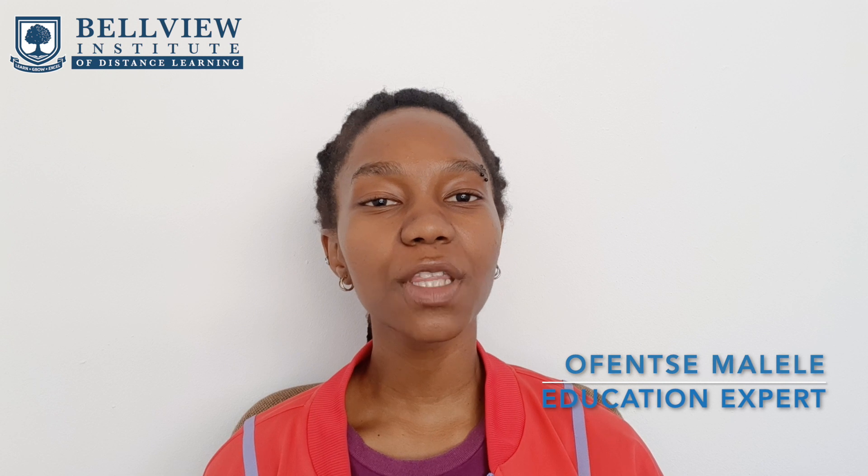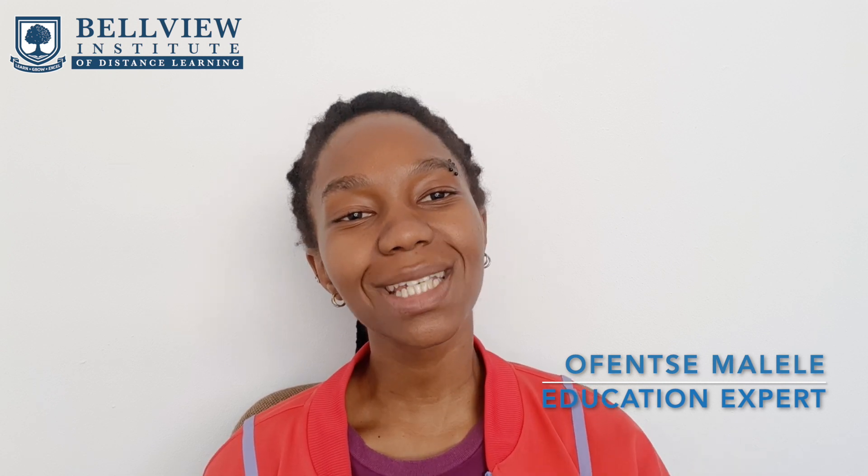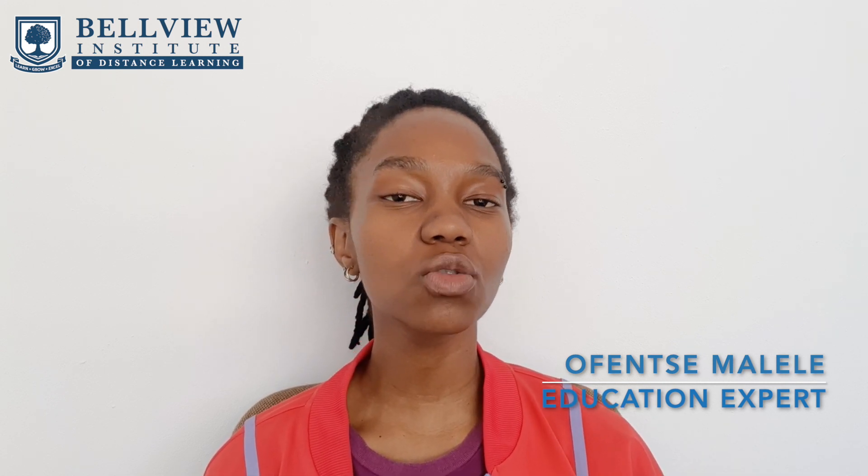You can register for the ICB Office Administration course today and start working towards building that dream career that you see for yourself.